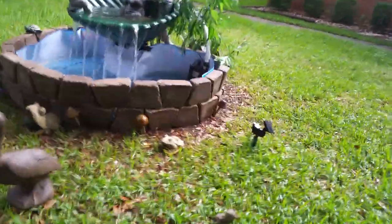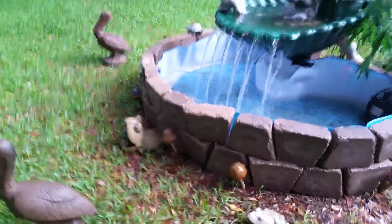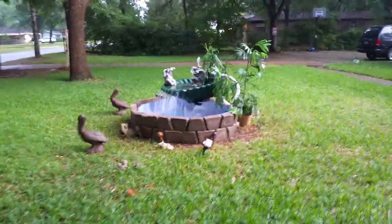One of the squirrels fell over. Animals and critters around it. And all the birds come around here because we feed the birds and the squirrels around the fountain.